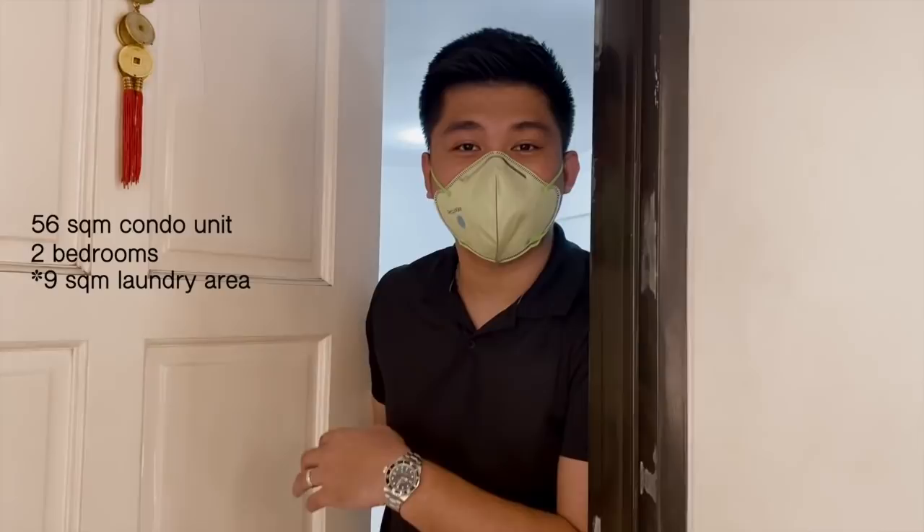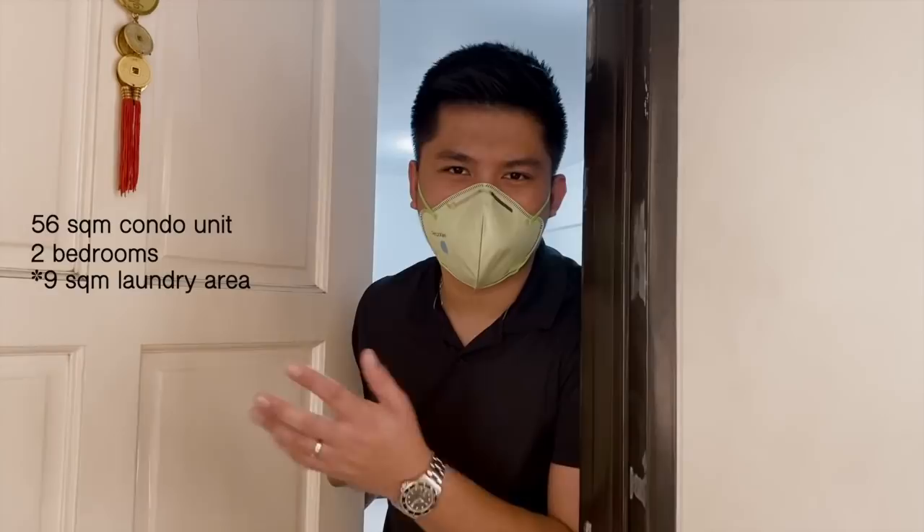Welcome to our condo! Sorry we haven't cleaned up — it's been a long time since we've been here. Let me tell you a bit before we go inside. This is a 56 square meter condo unit with 2 bedrooms, plus a 6 square meter laundry area on the rooftop. It could be a laundry or a storage area. Come in — it's a bit messy, sorry.